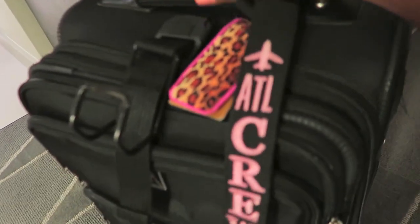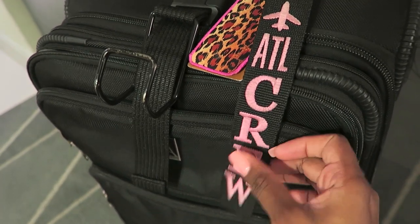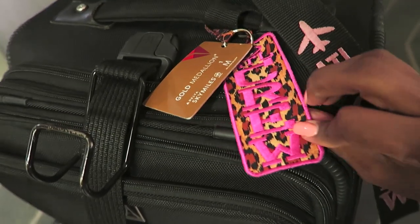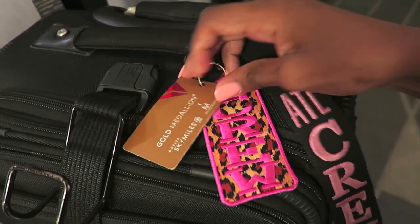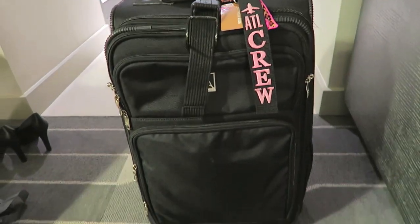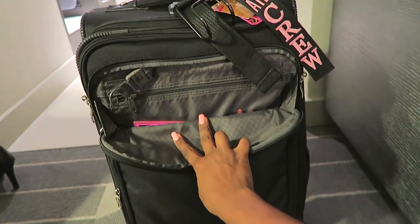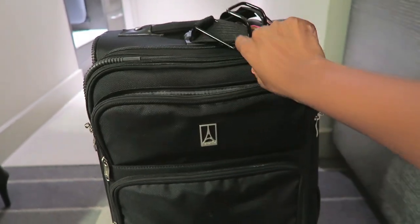I have my bag tags on here. I have an ATL crew tag, and when I was Minneapolis-based I had an MSP crew tag. There's also this cute one a lady in the lounge was selling that says 'Crew Too — ATL Crew Too,' and then a million miler tag. In the small exterior zipper section I used to keep my passport, but now I just have an extra tag and don't really put anything in there.